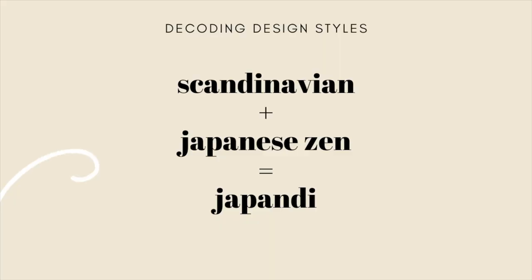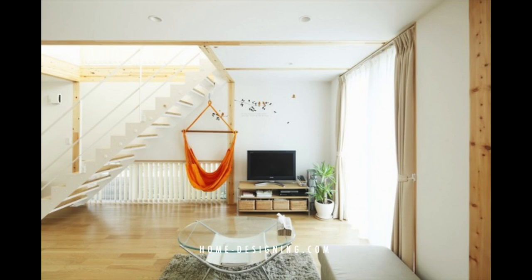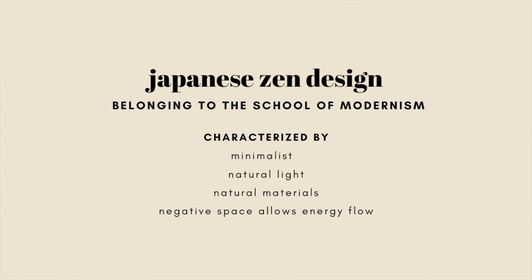Now it's time to look at the other half of Japandi: Japanese zen minimalism. This is what people typically think of when they think of minimalism, but there's a lot more to it than just a lack of stuff. Japanese zen minimalism comes from traditional Japanese zen philosophy — it's more than a design style, it's a lifestyle. Zen strives to clear the space and the mind of excess clutter to achieve true peace and calm, and ultimately mental freedom.